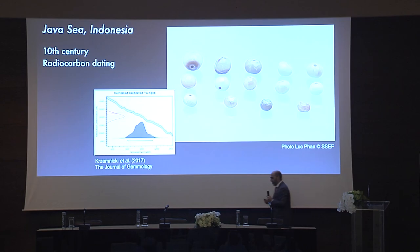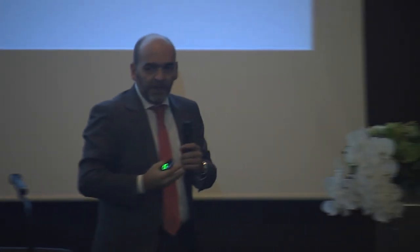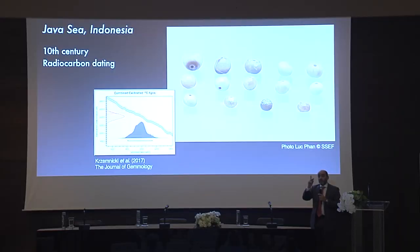The SSCF published a couple of years ago a very interesting report on carbon dating of Indonesian pearls, and I'm sure Jean-Pierre Chalain will cover these pearls. The main difference between what SSCF does and what archaeologists do is that SSCF really carbon dates the pearl itself — not the strata, not the deposits. This is real carbon dating of each and every individual pearl. This example is from a shipwreck found quite recently, published a couple of years ago by SSCF.